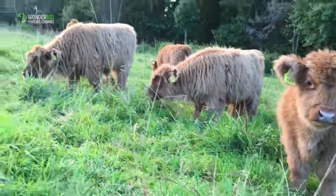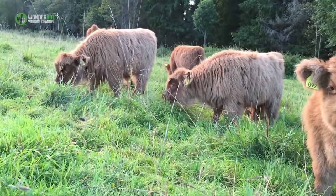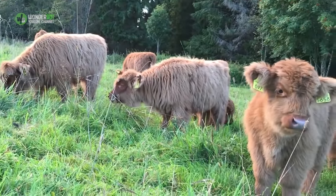Having such long hair also means that they do not need to store the waste fat you find in some other breeds of cattle.